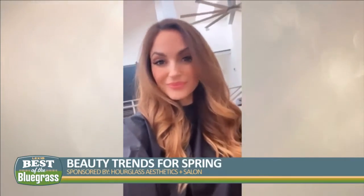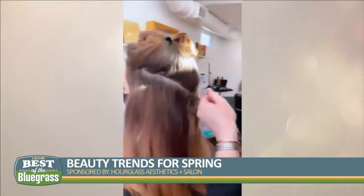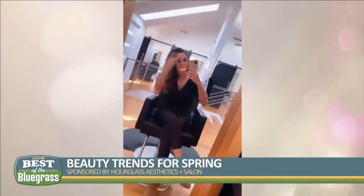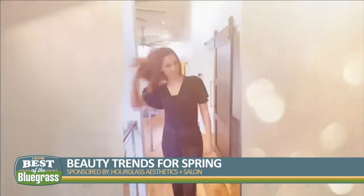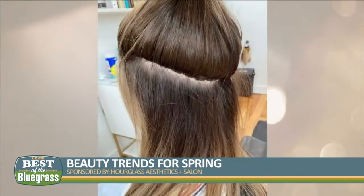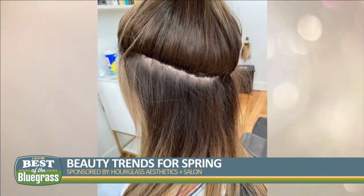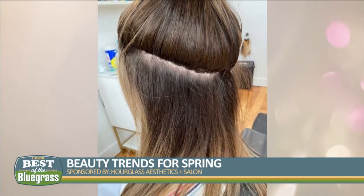We are always trying to make sure that we find what's new and cutting edge. We try it out here, we try it on each other and maybe some family members, and make sure that we really love it and can get behind it. Most recently, we have added a few new services, and one is hair extensions. We've always had the hand-sewn hair extensions, but now we have the invisible beads. The way these extensions are sewn in, there are beads sandwiched between hair and you can't see them.